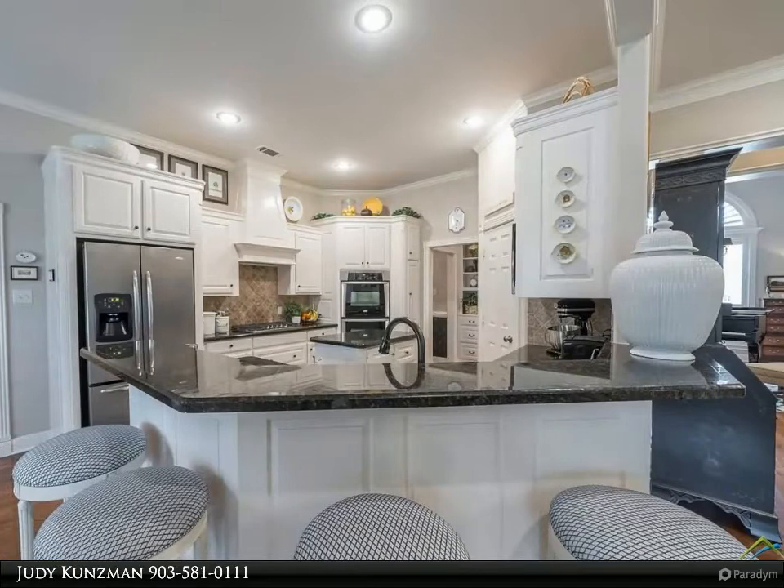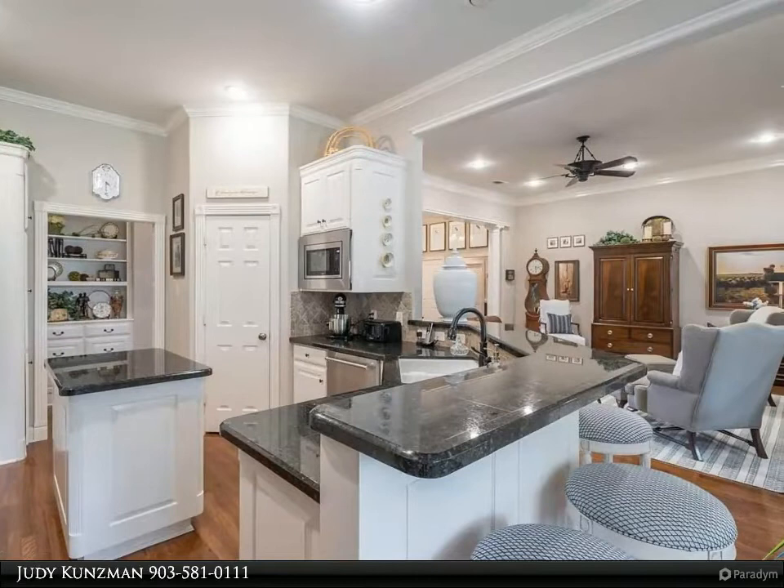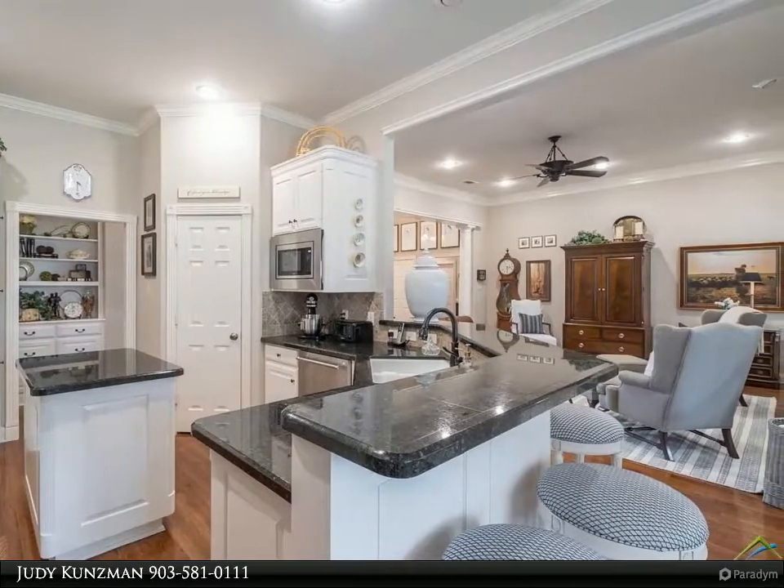The master bedroom and bath are a quiet retreat with recessed ceiling, double vanities, custom beveled mirrors, separate tub and shower, and walk-in closet.